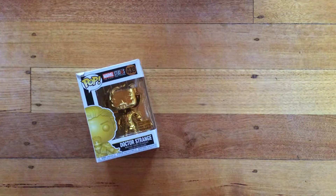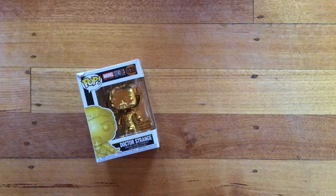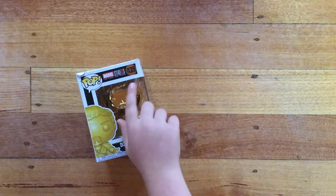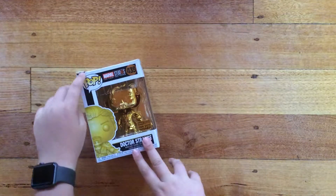Hey guys, Bailey from Final Puff Rock here. Today we'll be showing you the Marvel Studios: The First 10 Years. Fans won't win a Doctor Strange — it's a bobblehead. Number 439, and the condition is okay, although there's a little issue here.